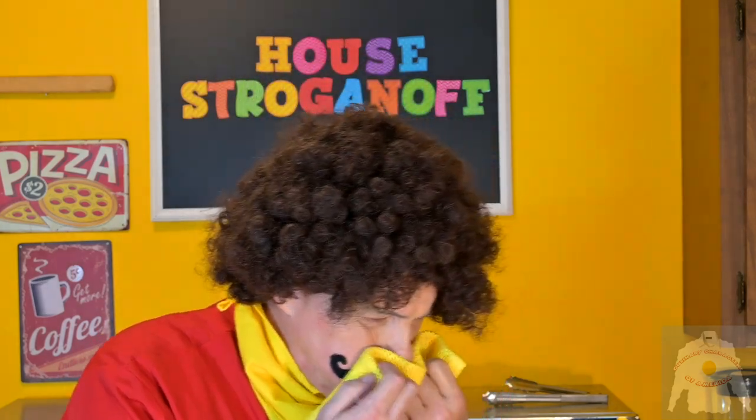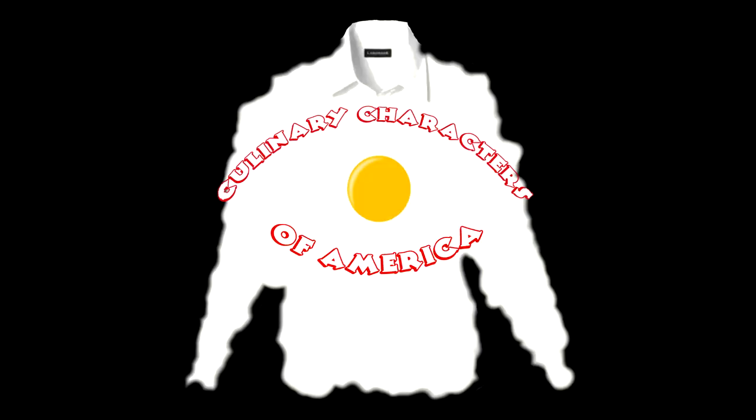Oh my, that is so wonderful. It is worth the time and effort to come up with something this good. Cooking with Kooks is a production of Culinary Characters of America.